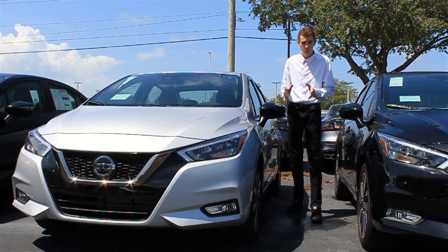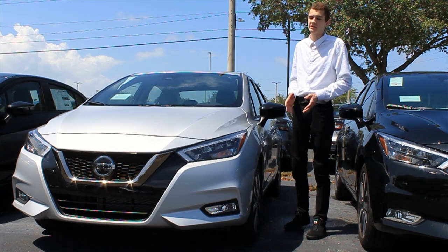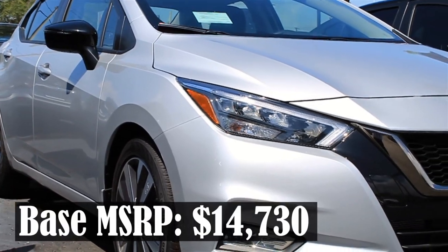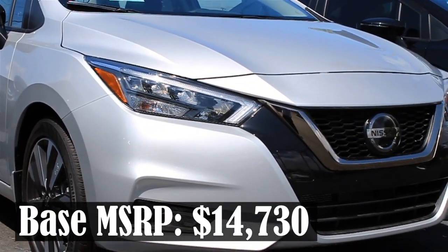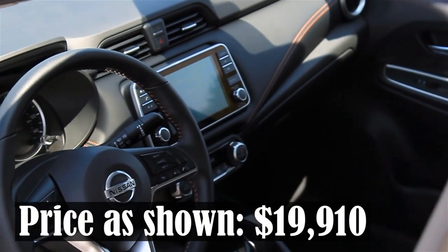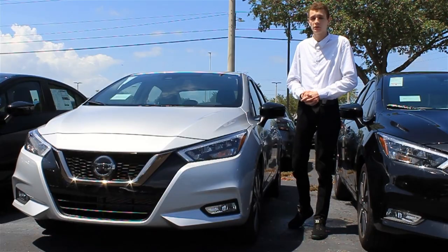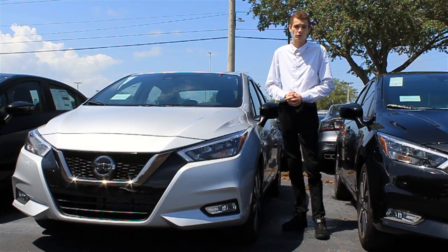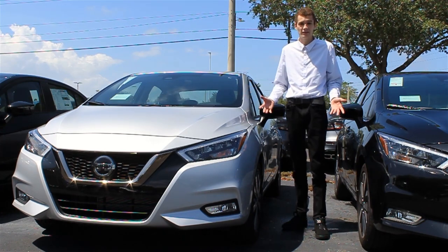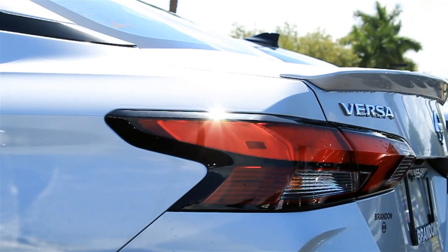This is the 2020 Nissan Versa SR, and you can probably tell just from looking at it that it's been totally updated and redesigned for the 2020 model year. The old Versa was starting to get just a little bit outdated, so Nissan went back to the drawing board and brought us this. This compact sedan is offered at an affordable price but still comes with some pretty cool standard features and technologies. We're going to be covering all of that and everything else you need to know about the Versa in today's full in-depth review. So let's take a look at this car.